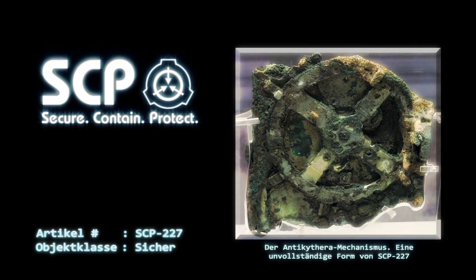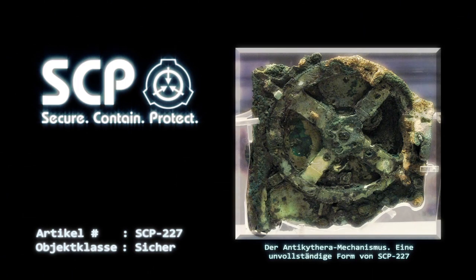Der übersetzbare Text ist im Wesentlichen eine Bedienungsanleitung für SCP-227, mit Ausnahme einer Passage, in der es heißt, dass... Die vollständige Bedeutung dieser Passage wird derzeit untersucht. Erste Anzeichen deuteten darauf hin, dass es sich bei SCP-227 um eine unglaublich genaue astronomische Rechenmaschine handelte. Symbole, die die Sonne, den Mond und die Planeten repräsentieren, sind auf dem vorderen Zifferblatt prominent platziert, ebenso wie viele andere Symbole von unbekannter Bedeutung.